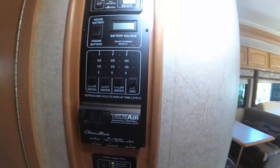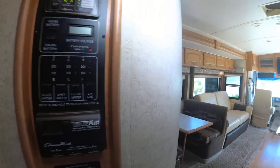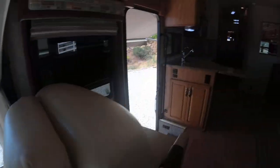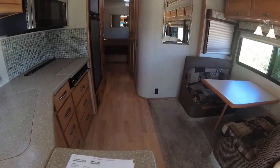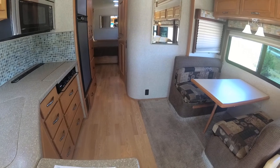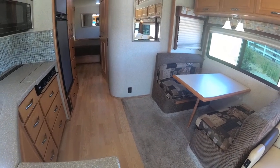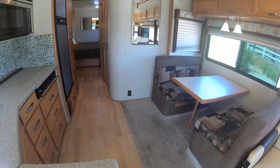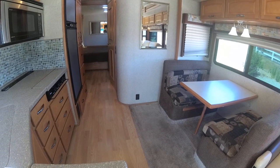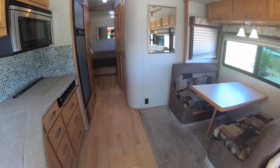Here's your control panels — you've got AC heat pump and also a furnace. The fresh water is 86 gallons, which is probably one of the biggest tanks you can get on a gas coach. It's got 49 gallons of gray water and 65 of black water. It's got a 75 gallon fuel tank — you can almost go 600 miles, which is amazing. 28 gallons on the LP.